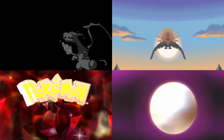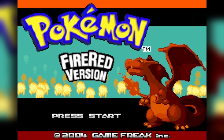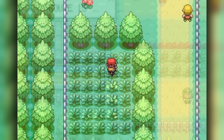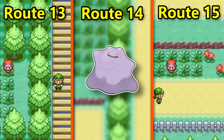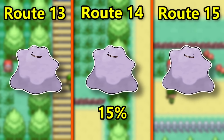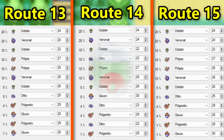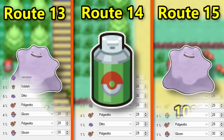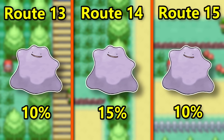Now to cover any differences in the remakes for completion's sake. Starting off in FireRed and LeafGreen, which remains the same as Red with the best options being on routes 13 through 15. However, there is a new optimal choice between the three, as only Route 14 has the 15% Ditto while both 13 and 15 have the lowly 5%. The repel tricks still won't change the results since routes 13 and 15 only get boosted to 10%, which is still slower than the base 15% rate on Route 14. So even with a slightly longer trip and cut tree, Route 14 will actually be the better choice here.